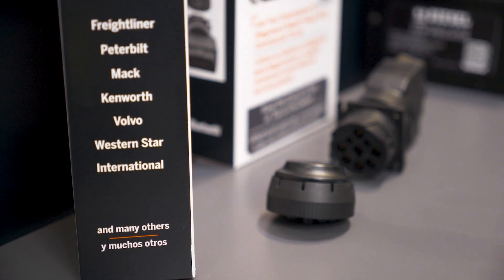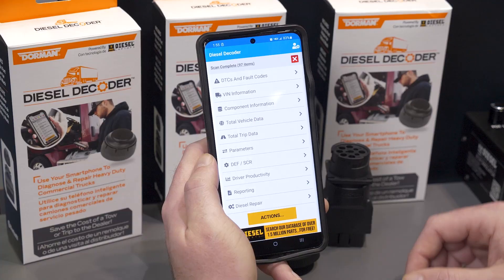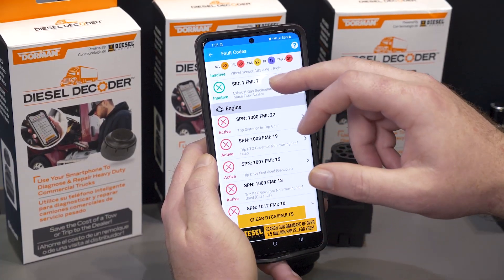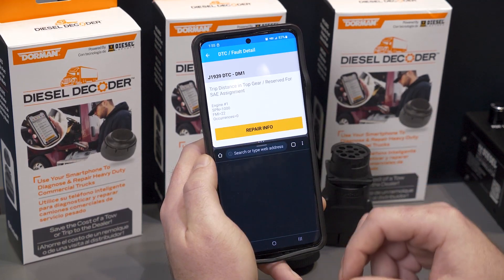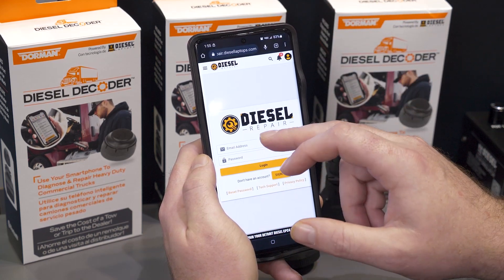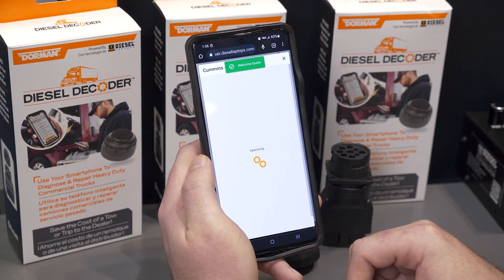The Diesel Decoder is a small Bluetooth dongle that connects to an iOS or Android device. It hooks up to a commercial vehicle, whether it's the 9-pin or OBD2 vehicles, and pulls diagnostic data directly to your phone, tablet, or whatever Android or iOS device you have.